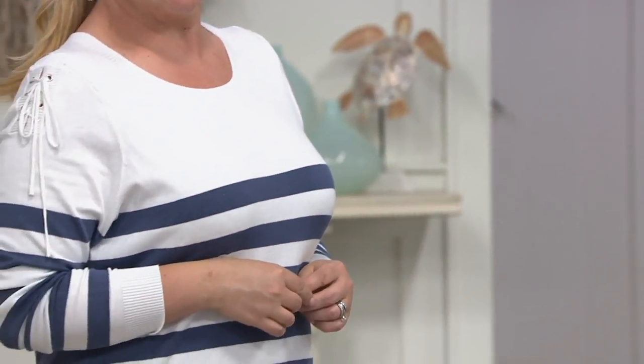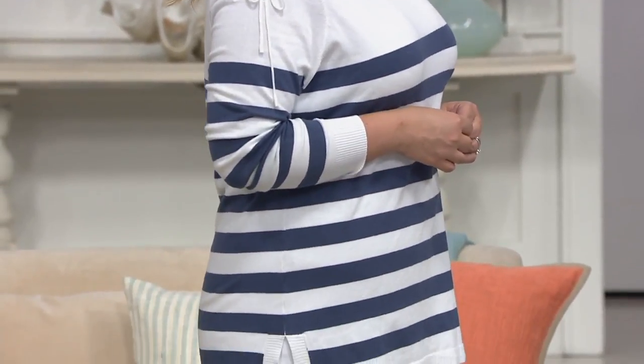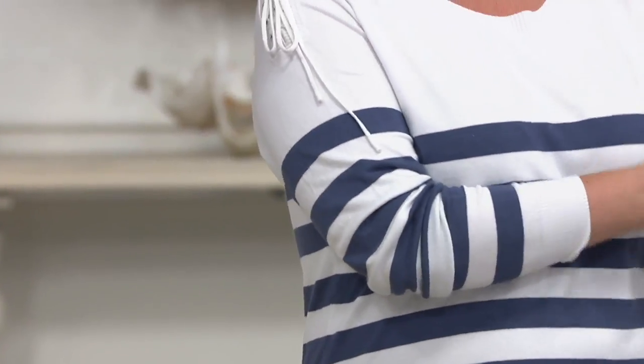We are saying goodbye to this beautiful sweater. I love that little bit of lace-up detail that you can see right there on the shoulder. Long sleeves, but you can zhuzh them — you've got a bit of a zhuzh factor happening.